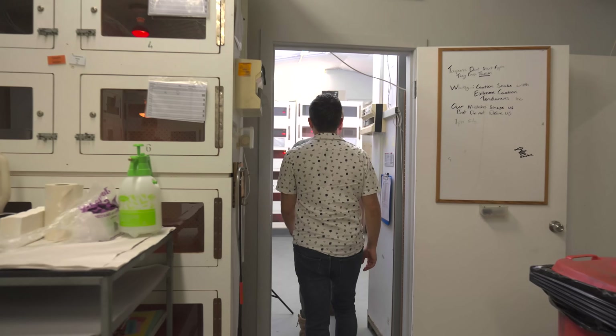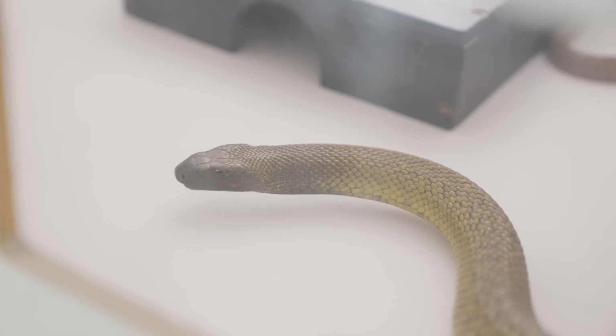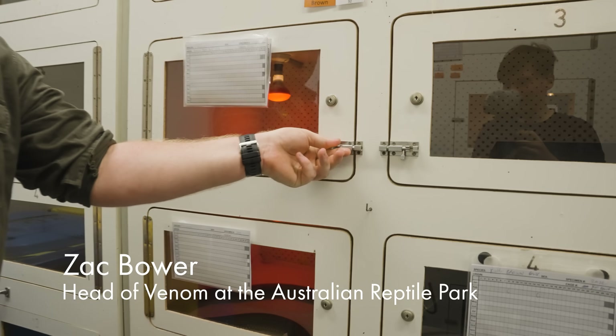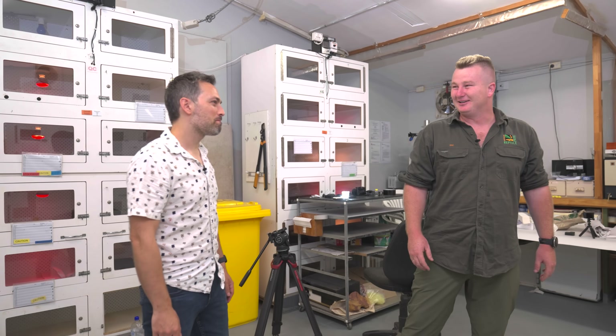Come on in. This is, without a doubt, the most dangerous room in the country. You're currently surrounded floor to ceiling with venomous snakes. And the only thing that keeps the snakes in is those little locks and the thin glass.